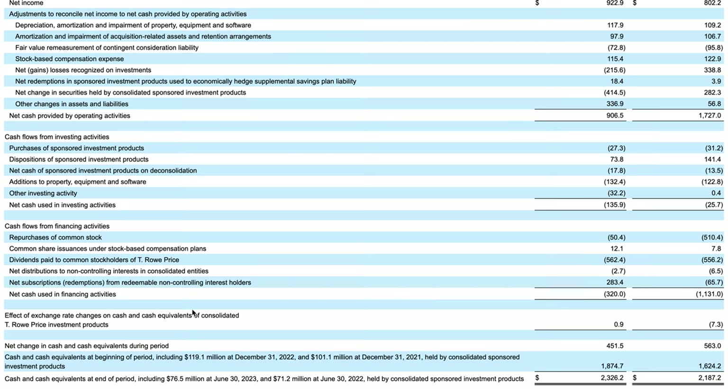Net cash used in financing activities was $320 million, and the ending cash balance is relatively the same as the prior year's same quarter — reflecting a very disciplined capital allocation strategy. The cash balance remains very strong relative to liabilities.